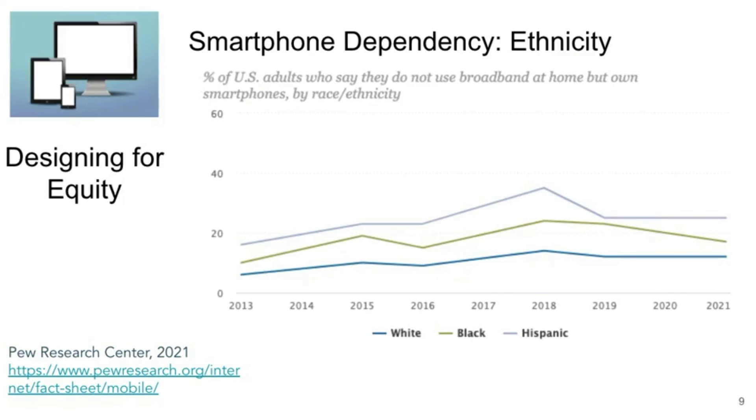Finally, looking at ethnicity, in 2021, 25% of Hispanic adults, 17% of Black adults, and 12% of White adults respectively relied on their mobile devices to access internet in the home.